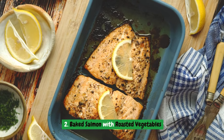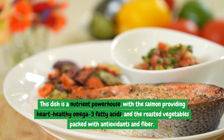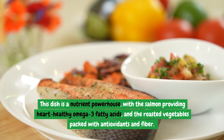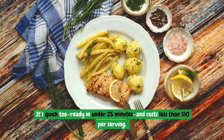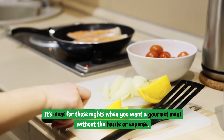Number two: Baked Salmon with Roasted Vegetables. This dish is a nutrient powerhouse, with the salmon providing heart-healthy omega-3 fatty acids, and the roasted vegetables packed with antioxidants and fiber. It's quick too — ready in under 25 minutes and costs less than $10 per serving. It's ideal for those nights when you want a gourmet meal without the hassle or expense.